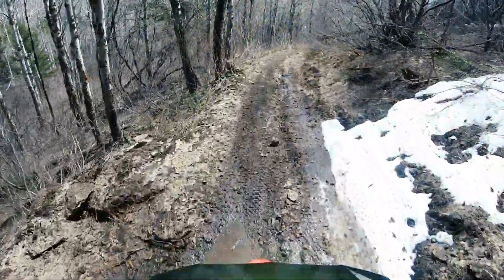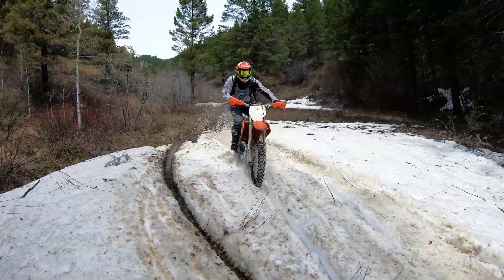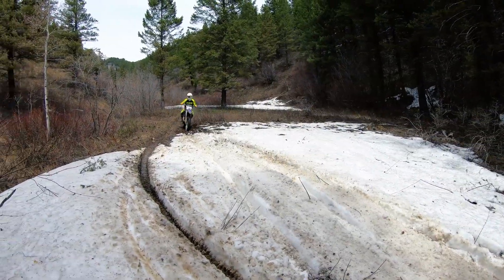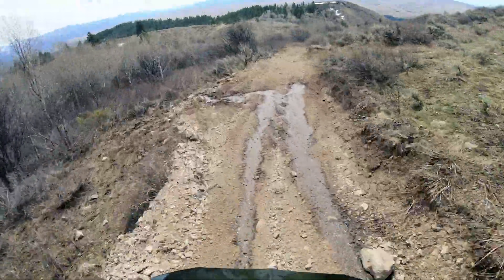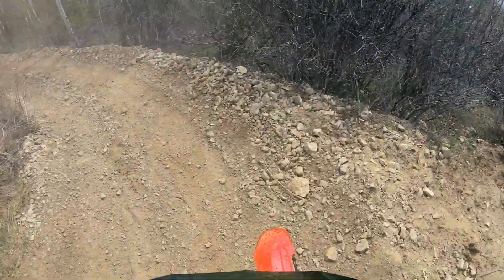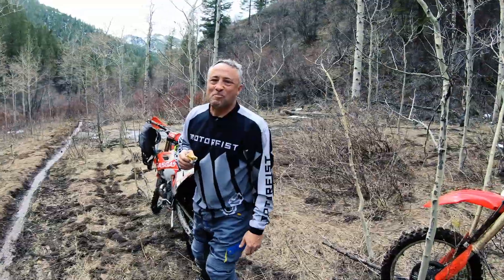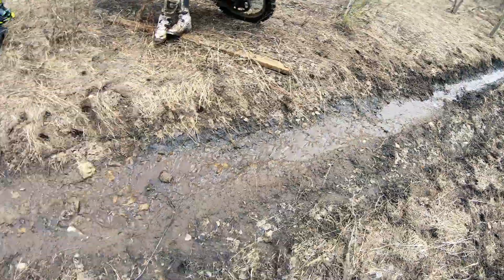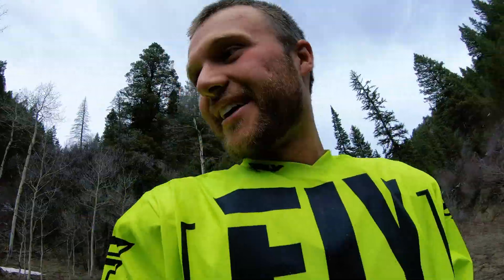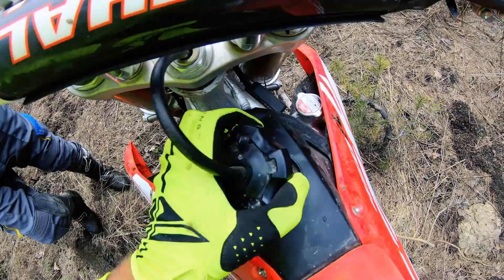Oh my gosh, you guys are crazy. Well, we made it to the snow line. It's been pretty treacherous so far, but it's been a good time. There's some runoff flowing onto the trail. I think I'm less than half a tank now — that could be interesting. Glad we're starting to head back.